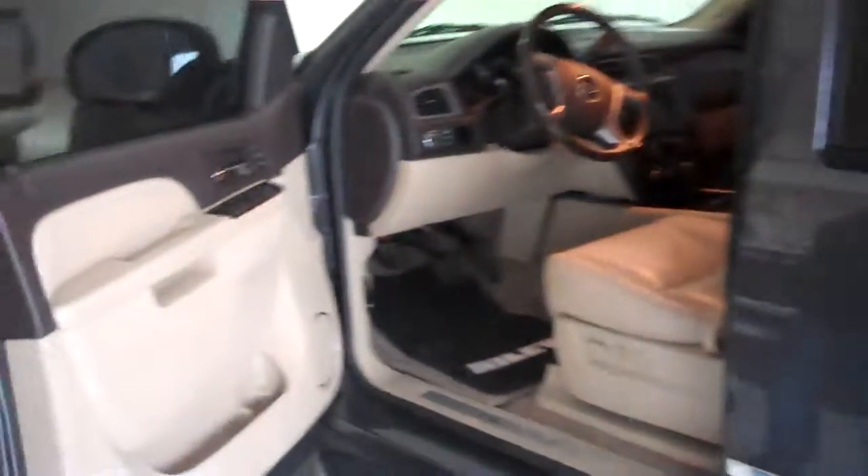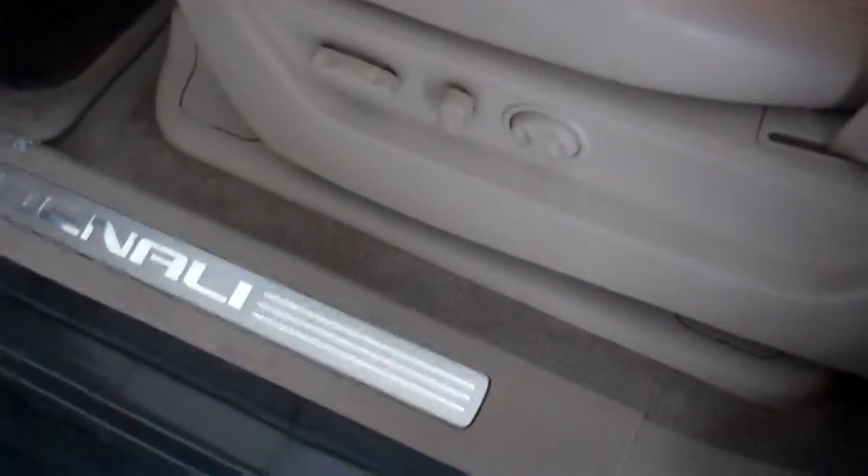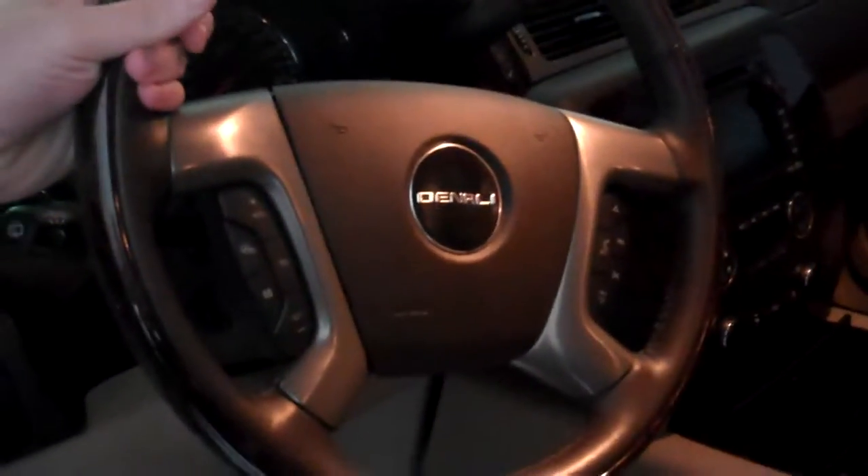If you take a look inside, you've got your cashmere premium leather interior. You've got your powered seat with lumbar support, as well as heated and cooled seats. The cool thing about the Denali too is you've also got a heated steering wheel, which right now it's pretty cold.